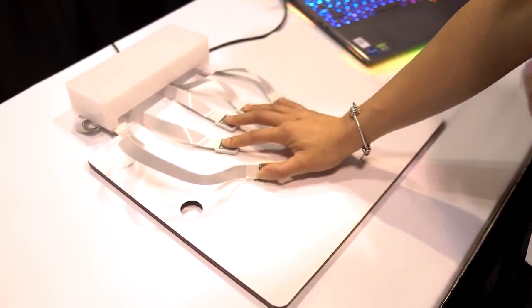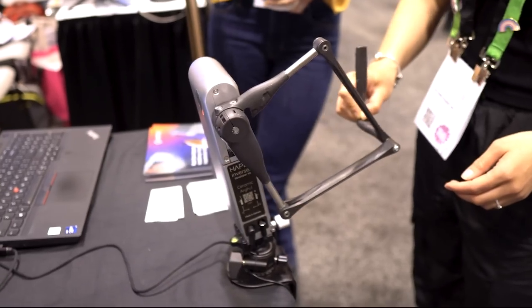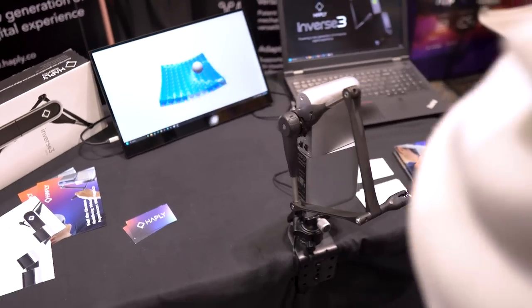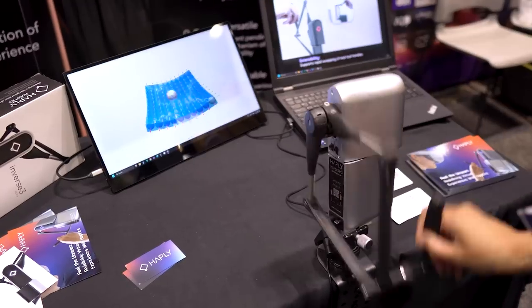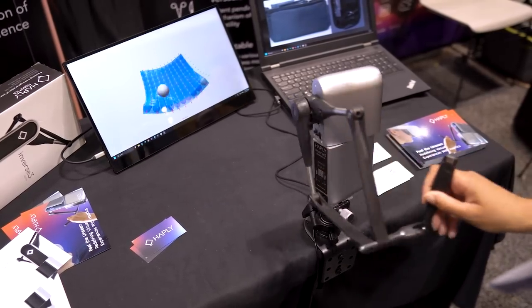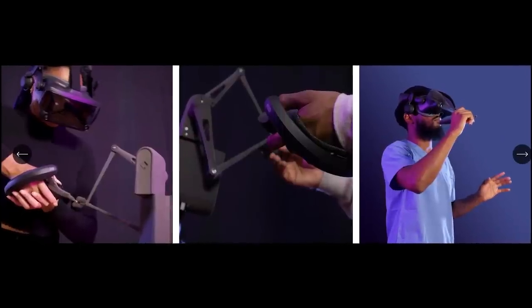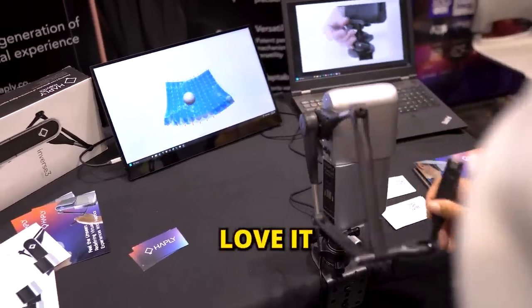We found another interesting company making a high-performance 3D force feedback controller: the Haptic Inverse 3. It's designed to simulate intricate sensations — think cutting tissue or drilling bone. What blew my mind was how lifelike it felt. I could feel the texture and movements of this little ball with incredible precision. Plus, you can hook up several VR controllers to it for added compatibility. VR is getting more real every day, and I love it.